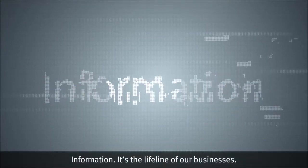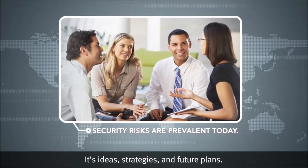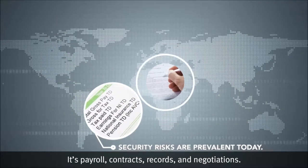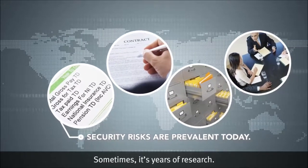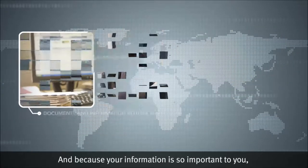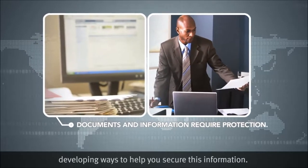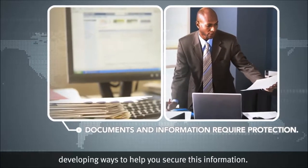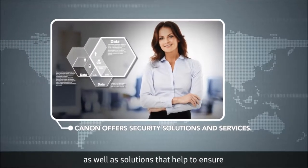Information is a lifeline of our businesses — its ideas, strategies, and future plans, its payroll, contracts, records, and negotiations, sometimes years of research. Because your information is so important to you, Canon has been working hard developing ways to help you secure it with protective device features and functions.